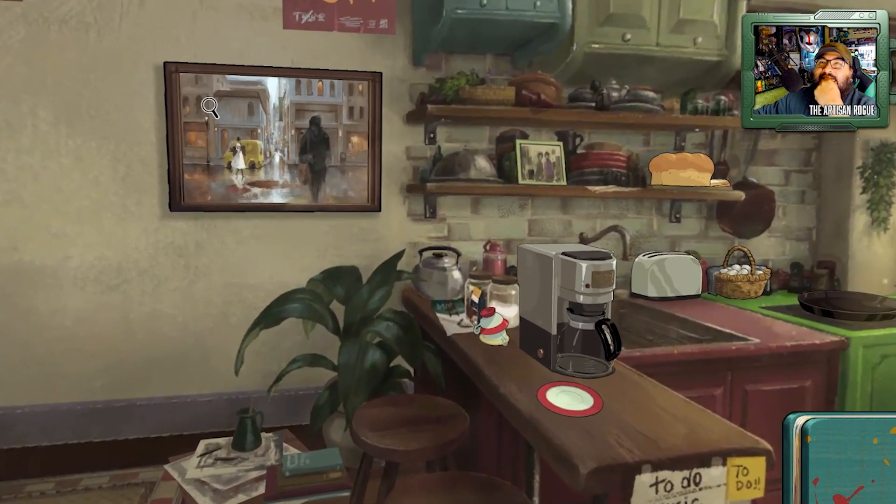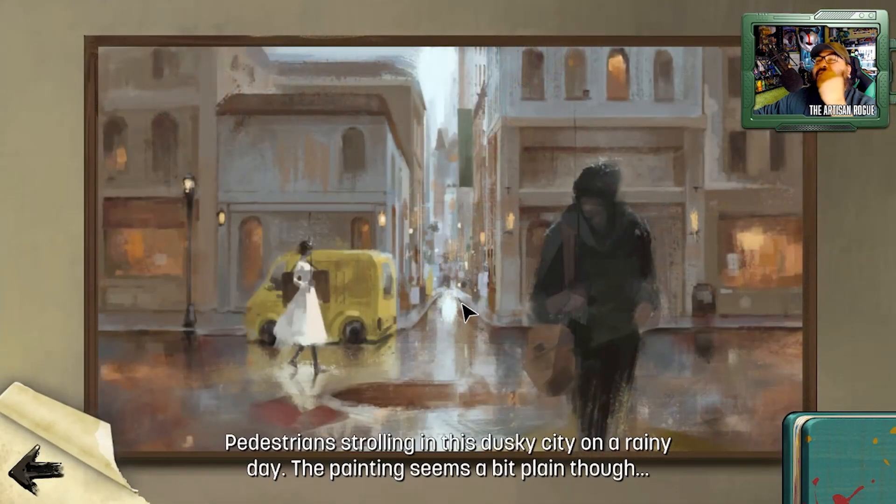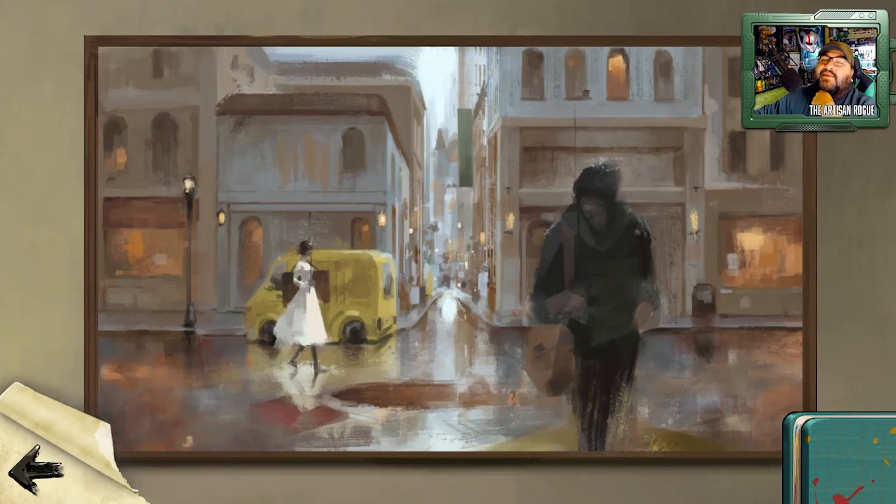What I'm really digging is that painting right there. Look at that. Pedestrians strolling in this dusky city on a rainy day — the painting seems a bit plain though. Oh no, it does not. Could it be a bit more high-contrast? Could it have a bit more splashing color? Maybe. I think this sort of concept art is gorgeous. There's so much emotion — it's the closest to leaving your original drawing underneath, which is why I admired so many people in school. That's superb.